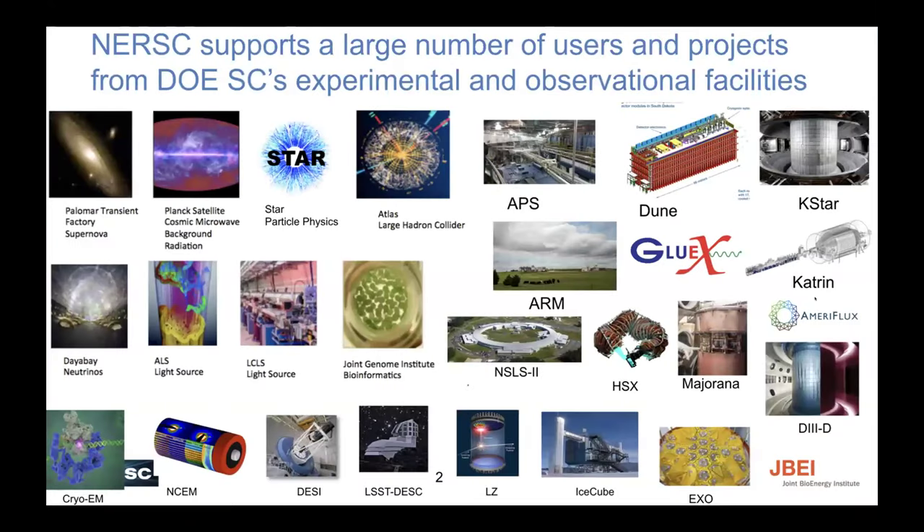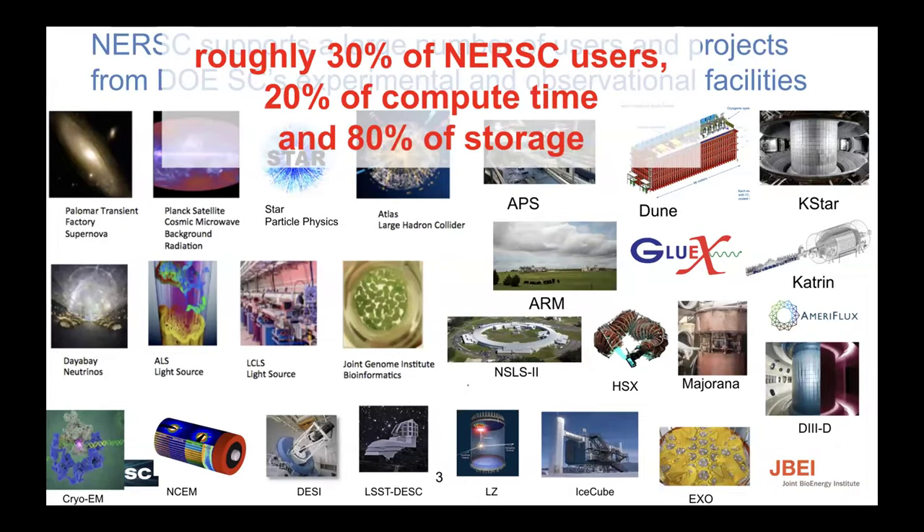A bit of history: NERSC for a long time has been supporting many users and projects from the DOE's experimental and observational facilities. We've been doing this for 20, 30 years now. We're really noticing this is an increasing part of our workload. The number of users from this community is pretty large — we have large experiments with perhaps hundreds or even a thousand members using NERSC to access and process their data. This community makes up roughly a third of our user base, about 20% of our compute time, but the overwhelming majority of our storage capabilities.